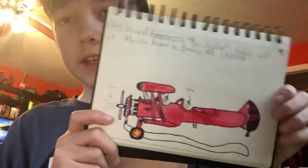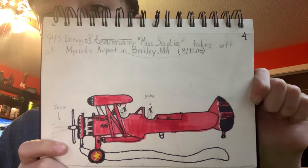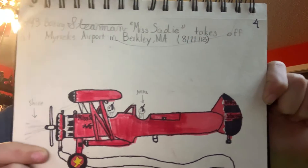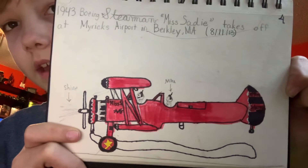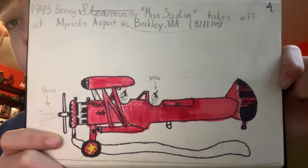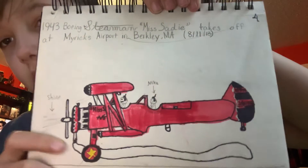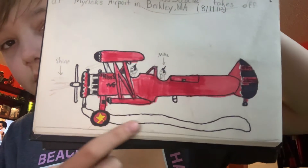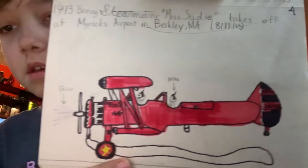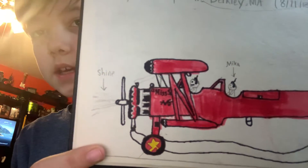The last one I'm going to be showing you today is a 1943 Boeing Stearman named Miss Sadie, taking off from Myricks Airport in Berkeley, Massachusetts on August 11th, 2013. This is actually located at Taunton Municipal Airport in East Taunton, Massachusetts. As you can see, it's very detailed — it's even blowing the air show smoke. You can see the tail number back there, which is N79124. It has the real shiny prop and the 450 engine.